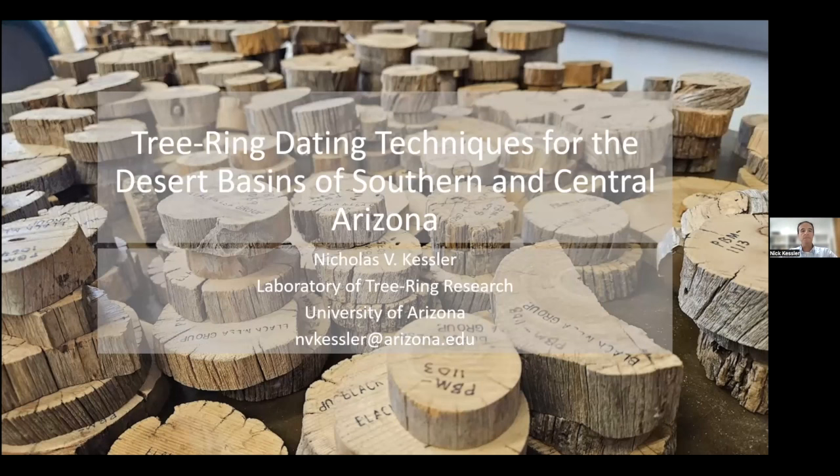Thanks, Fran, and thanks to Mark and Hiss for the invite. I'm sharing my screen now. I'm going to be talking about a summary of some recent studies that extend a tree ring dating technique referred to as wiggle matching to the desert basins of southern Arizona.